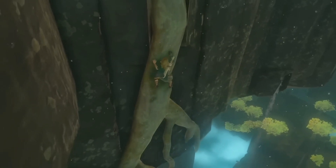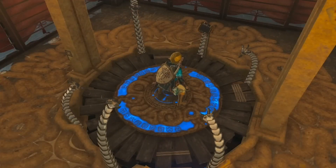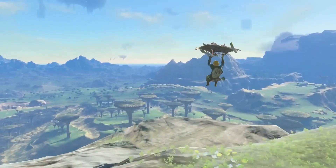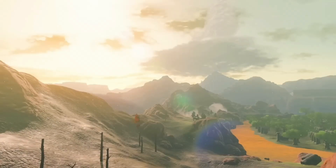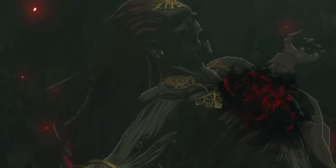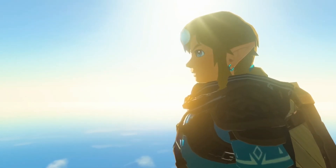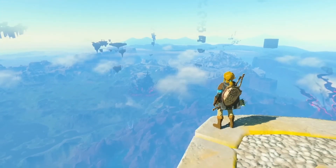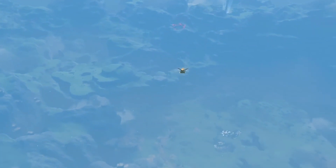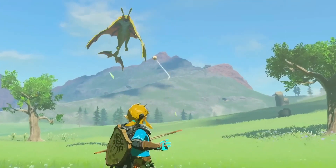The latest trailer for TOTK showed us a mysterious girl in a white dress. Many fans assumed her to be Zelda, but that has now finally been proven wrong because the artbook includes an image of that exact person. A more fitting theory is that the girl is the goddess Hylia, a character who has appeared repeatedly in the Zelda series from the beginning. Although she is said to be a close ancestor of the royal family of Hyrule, she is not Zelda.